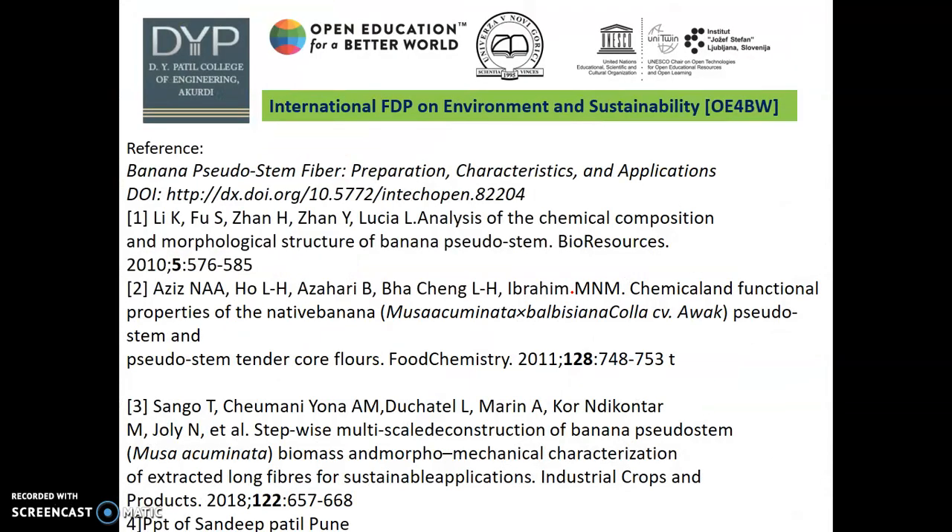I am very thankful to all the references from the different papers, and very thankful to the International FTP on Environmental Sustainability Development organizers and all the members. Thank you so much.